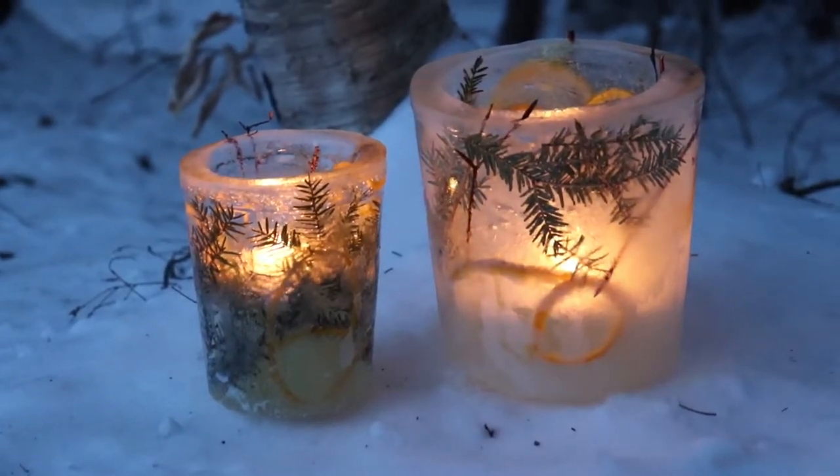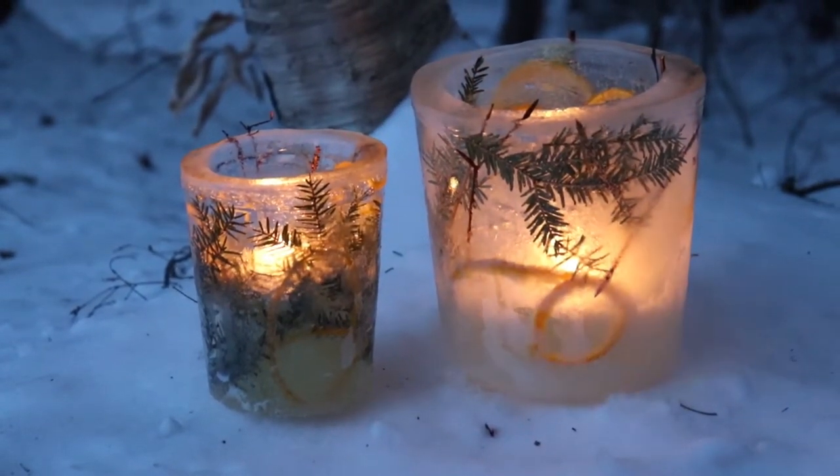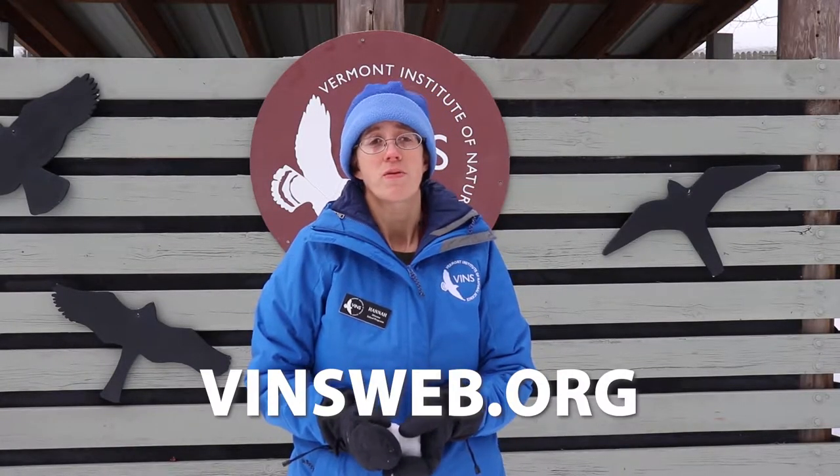I like to bring these outside to burn them at night to bring a little extra light on a dark winter's night, and it's important to burn these outside. You can find instructions on how to make your own ice lanterns by going to our website.